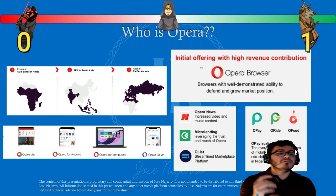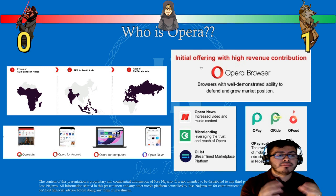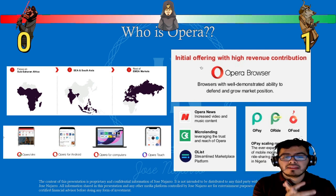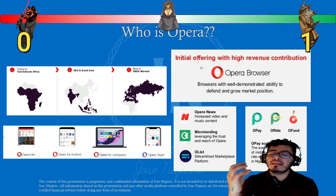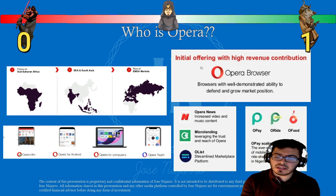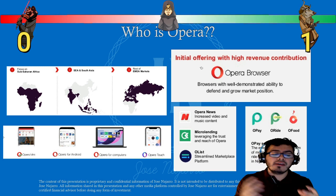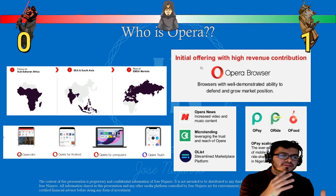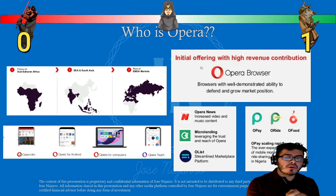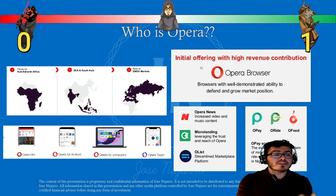If you haven't heard of Opera, the main reason is they work mainly overseas — they focus on sub-Saharan Africa, Southeast Africa, South Asia, and also Europe, Middle East, and Asia markets. Their core product is a web browser available in multiple forms: Opera Mini, Opera for Android, Opera for computers, Opera Touch, and Opera GX for gamers. Opera Mini is particularly strong in Africa and the Middle East because it uses the least amount of data possible, which matters in regions where data costs are high.